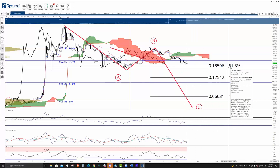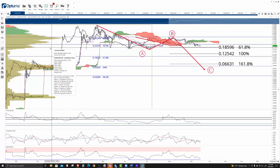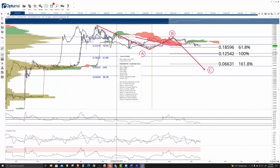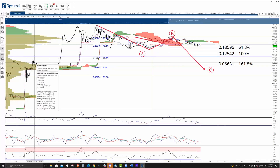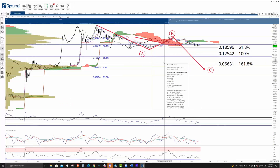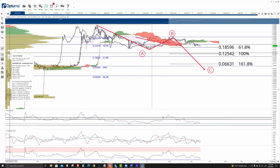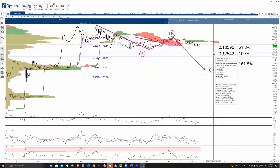I don't expect the $0.18 level to hold. When I look at the volume profile on the left, especially below $0.1859, it's almost non-existent from $0.185 to $0.07 — essentially $0.07 or $0.08. It's just a wide-open drop. There's a bit of support here at $0.125, and that's also where the 100% FIB expansion is at.